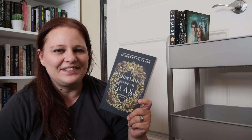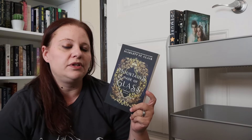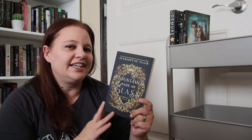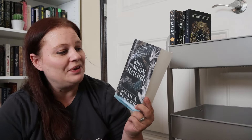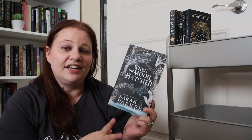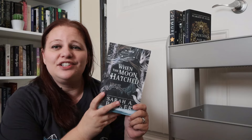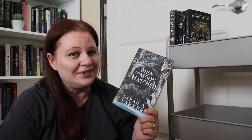We have Mountains Made of Glass by Scarlett St. Clair. I know the second novella in this series is going to be coming out later this year, so I wanted to go ahead and get a head start on it. And of course I put the ever popular When the Moon Hatched by Sarah A. Parker. This is an indie copy — I've had it for a while and everybody's talking about how much they love it. I know that it just got republished so let's dive into this world.